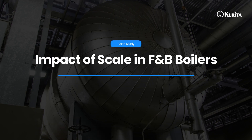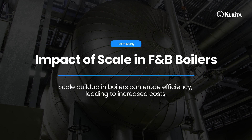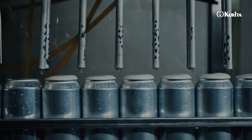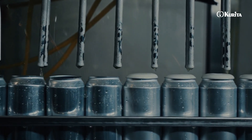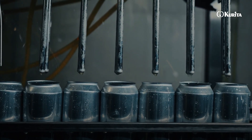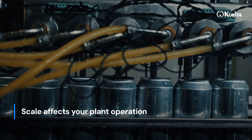Scale build-up in food and beverage industry boilers can silently erode efficiency, leading to increased operational costs. Imagine a thin layer of scale causing your facility to burn more fuel and waste resources. This hidden cost can significantly impact your bottom line.